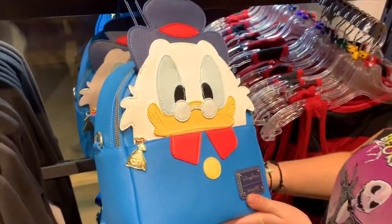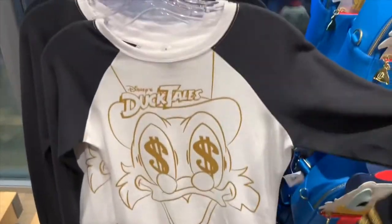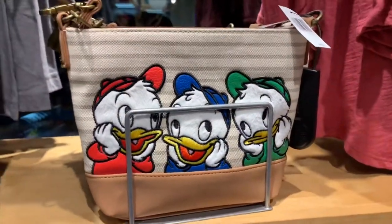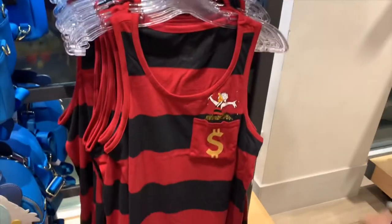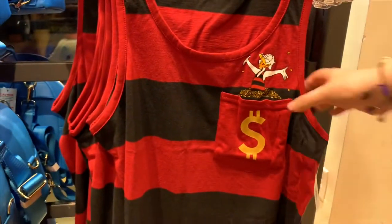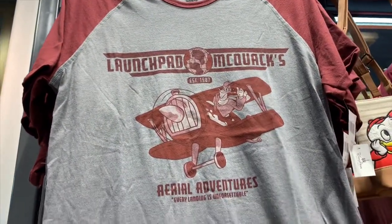There's also this adorable DuckTales line. There's a Scrooge Duck Loungefly bag — look at the little money bag! There's also this Scrooge Duck sweater that says 'Disney DuckTales' and it's got gold on it. There's also Huey and Louie — look at the little faces, they're furry. There's also this tank top of Scrooge swimming in money and it looks like the pocket's a money bag. And there's this amazing Launchpad and Quackerjack shirt.